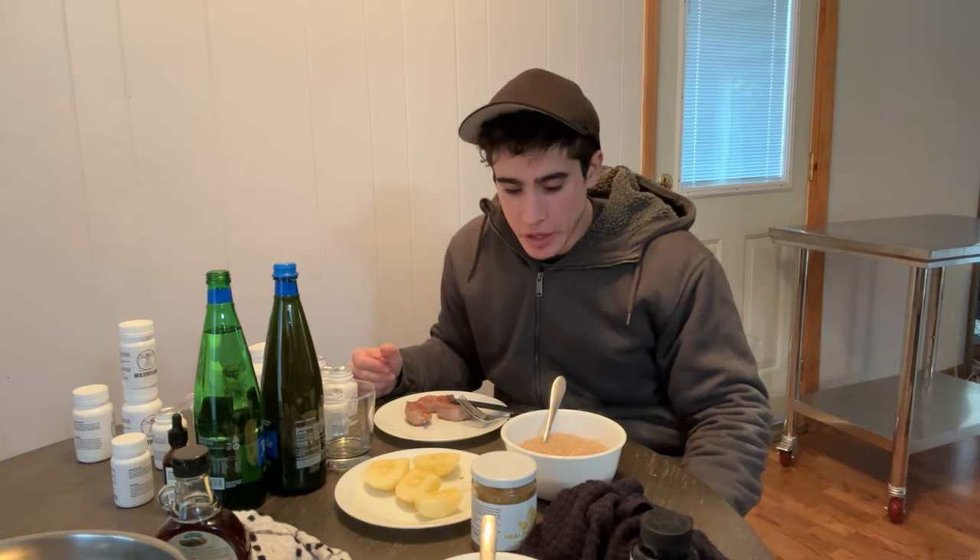What's up, how are you guys? Today we're going to do a quick day of eating, show you guys what I have been doing to be optimally healthy as well as detox my liver.